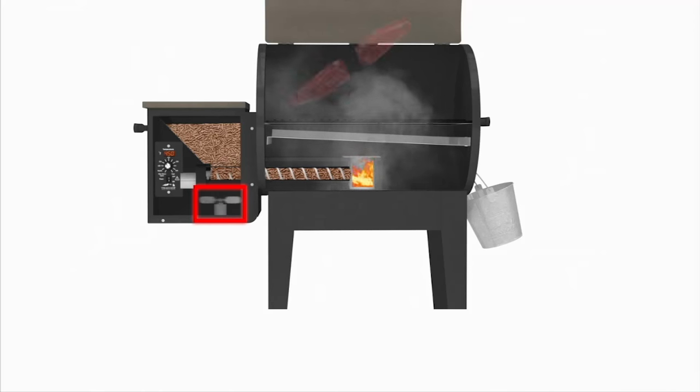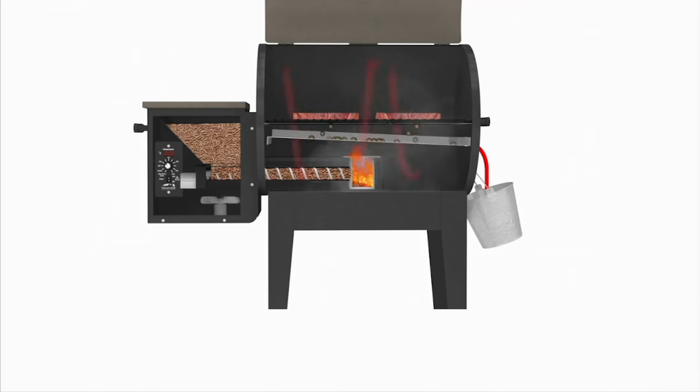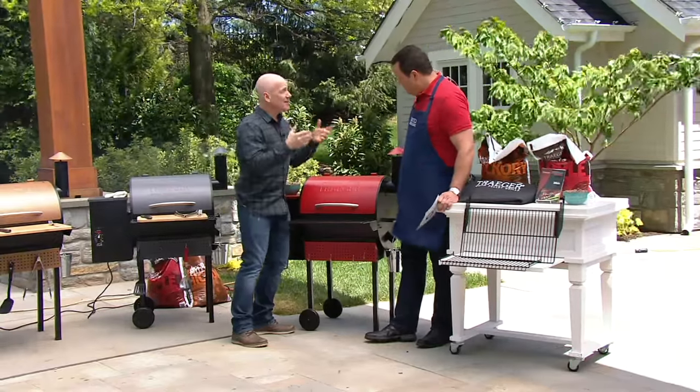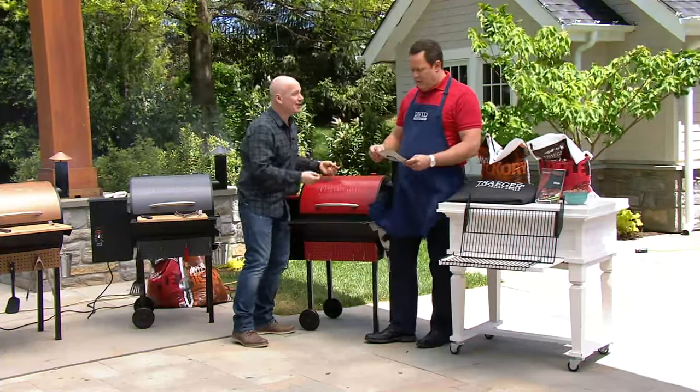The convection fan circulates all that super hot smoke into cooking and flavoring all of your food. Then there's a stainless steel drip pan that catches all the drippings and puts them out on the side. That prevents any flare-ups from happening, which means it doesn't ruin your food — and you don't have to sit there and babysit your grill.